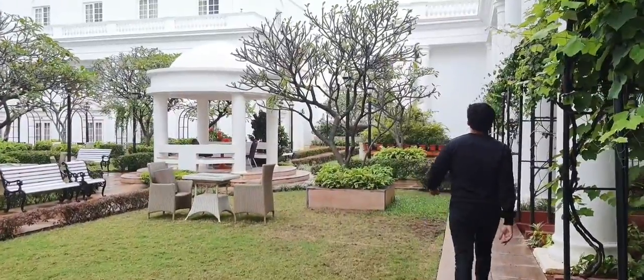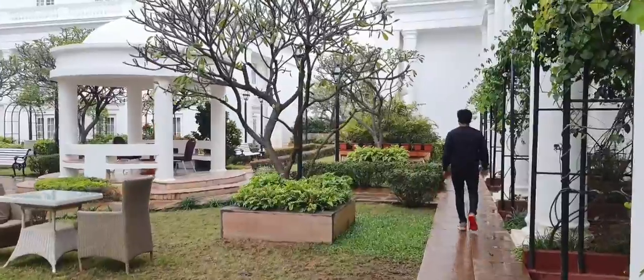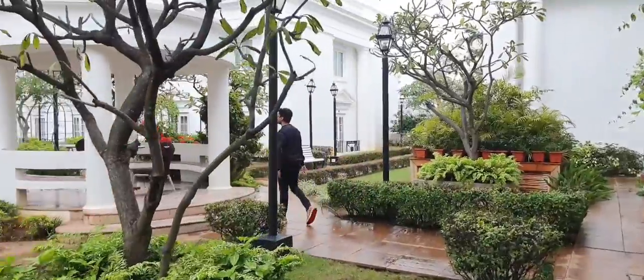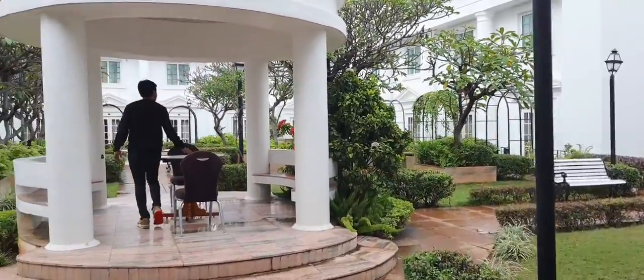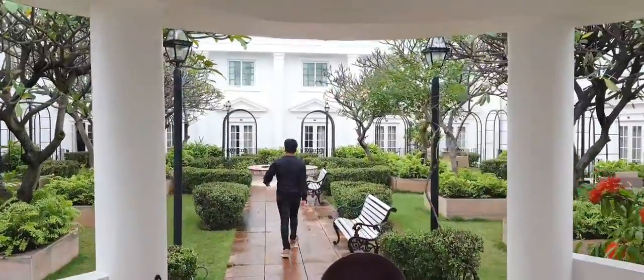After breakfast, I discover the best-kept secret charm of the ITC Windsor — the Lancelot Gardens. Located on the 23rd floor, situated between the manor and tower blocks, with perfectly manicured lawns and an atmosphere of peace and tranquility, this definitely makes one of my favorite morning walks.